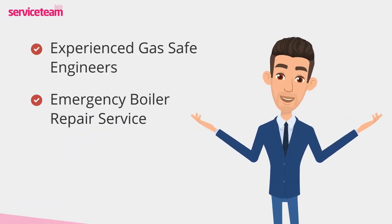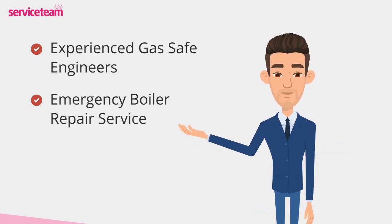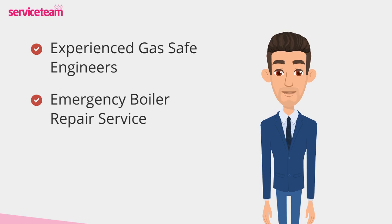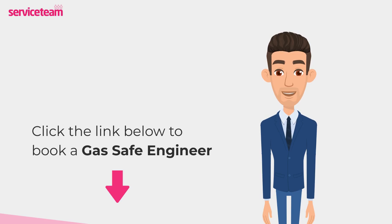Service team heating engineers can handle all boiler makes and models, including Potterton. As a professional boiler installer, we guarantee that we will meet the highest standards set by the manufacturer. Click on the link below to book a Service Team boiler repair. Thanks for watching and stay warm.